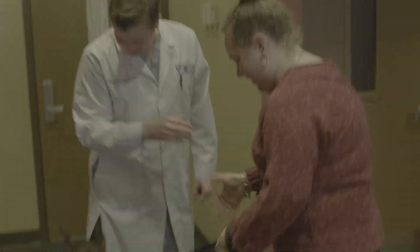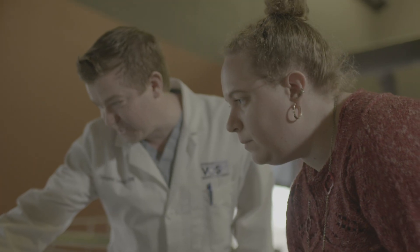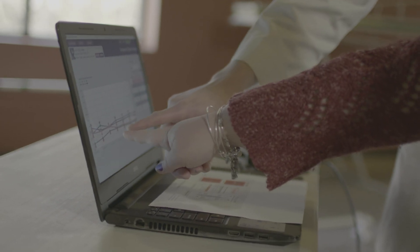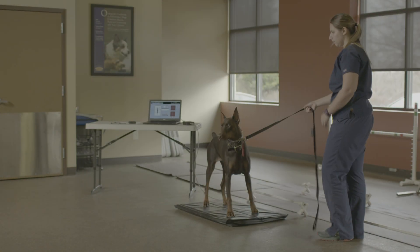What percentage of patients walking through your clinic every day are suffering from untreated pain? Do you struggle to convince owners that their pet is in pain? If you could objectively demonstrate that a pet was experiencing pain, could you enhance your standard of care and offer more services? Would this improve the client experience for you and your staff? Take the guesswork out of pain identification with the newest diagnostic tool, the Stance Analyzer.